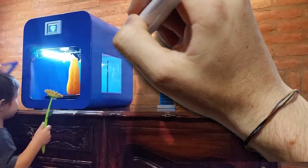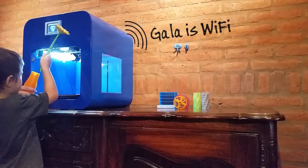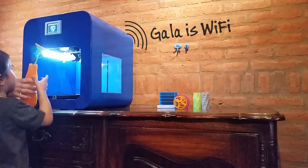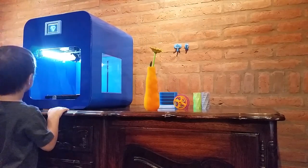GALA is your opportunity to create big and useful objects. GALA is for everyone. We've designed it to be perfect for beginners but also for professional users.